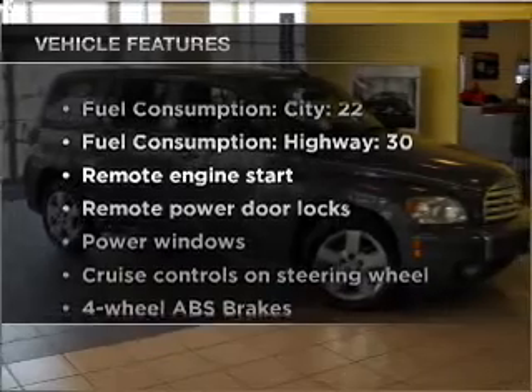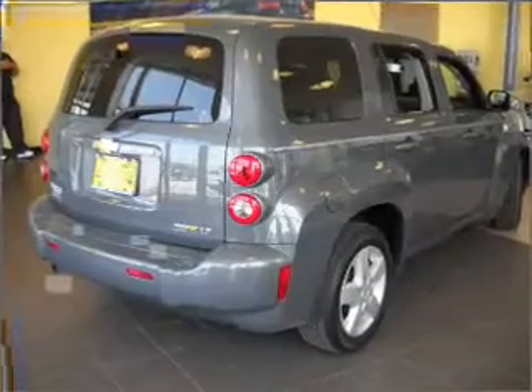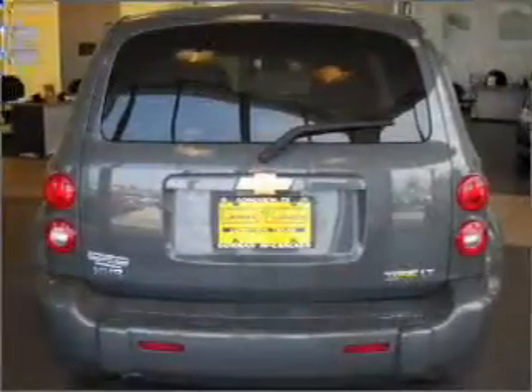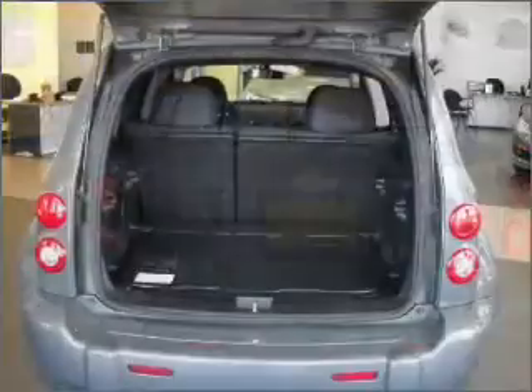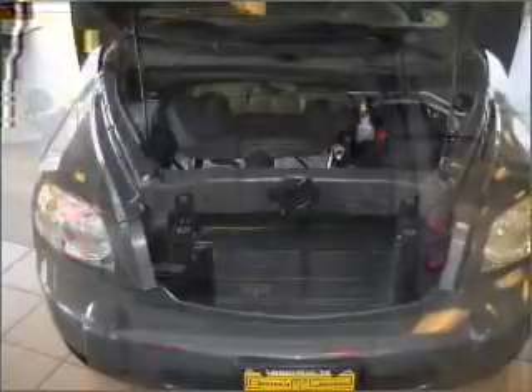With these notable features you won't want to miss out on the opportunity to own this amazing vehicle: air conditioning, power door locks, power windows, power steering, cruise control, power mirrors, an alarm system, AM/FM stereo with CD player, and an adjustable tilt steering wheel. Call today to schedule a test drive.